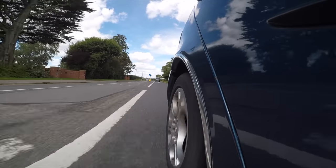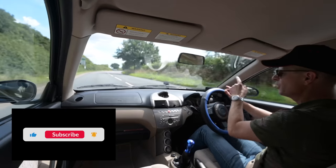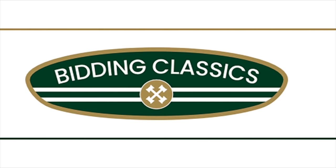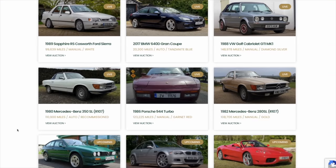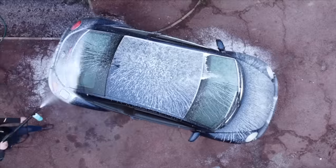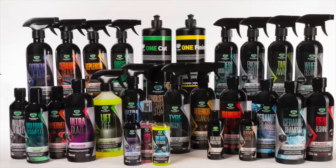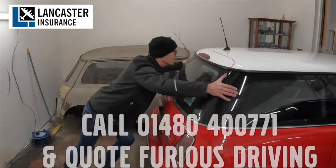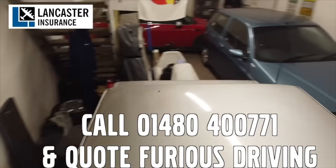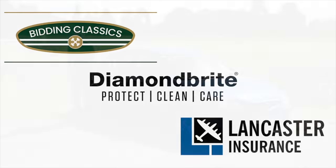It's an odd little curiosity with far more going for it than you might imagine. Anyway, quick word from our sponsors: Furious Driving is proud to be supported by Bidding Classics, the online classic car marketplace with more cars added every week; Diamond Bright, protecting, cleaning and caring for the Furious fleet and yours with 10% off using code FD10; and Lancaster Insurance, covering the Furious fleet — one of the biggest specialist insurers in the UK covering vintage to modern classic cars and motorbikes. Follow the links in the description below.